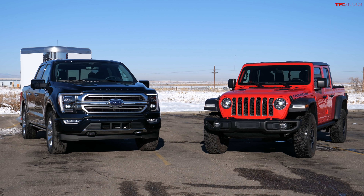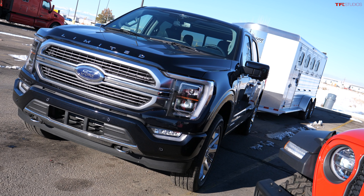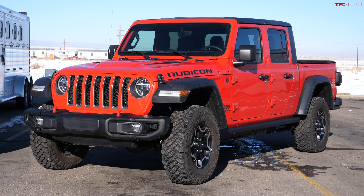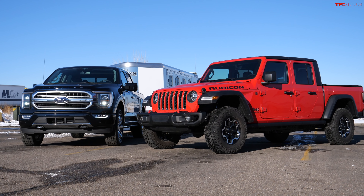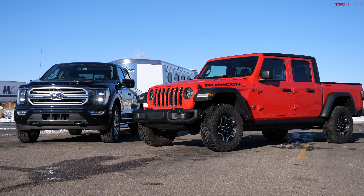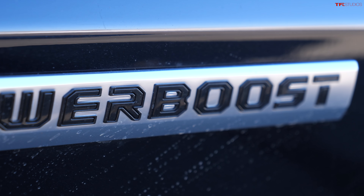So Mr. Truck, we meet again at the truck stop. We've got a mid-size and a full-size — we have a brand new 2021 Ford F-150 Hybrid and a brand new Jeep Gladiator Diesel. But they have something in common: the EPA rating for fuel efficiency. Both of these trucks have 24 MPG combined. So that's a really cool comparison — diesel or hybrid?